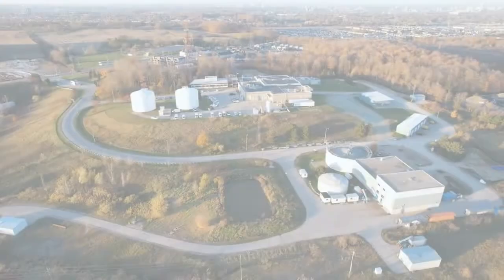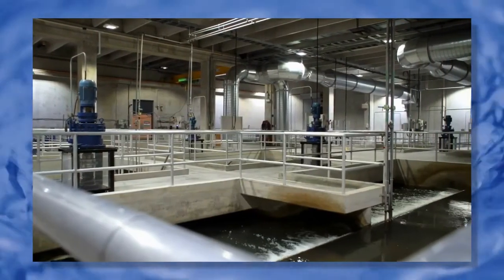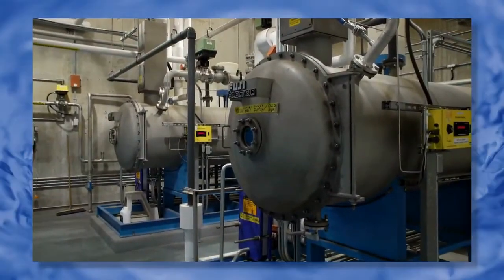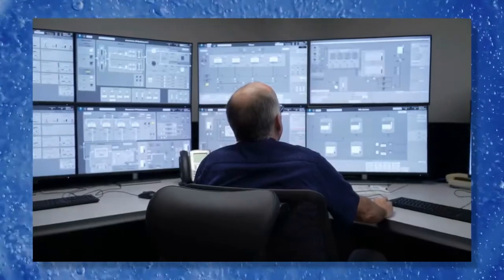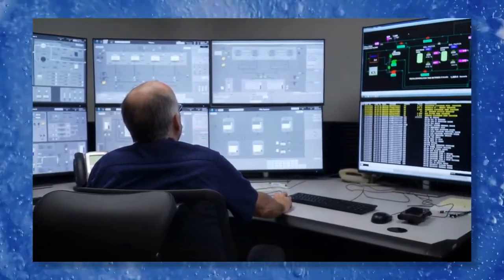At the water treatment plant, the water goes through many steps to make sure it is safe to drink. It takes about eight hours from the time the water enters the treatment plant until it leaves as clean drinking water. The treatment plant can treat up to 840 liters of water every second, but normally it produces between 400 and 600 liters per second — about 40 to 50 million liters of water every day. That's enough water to fill 1,000 backyard swimming pools.